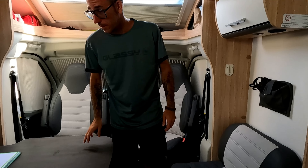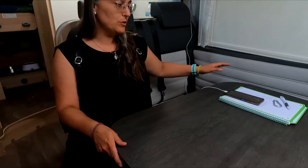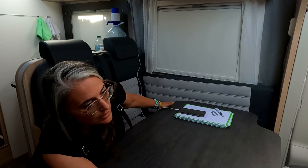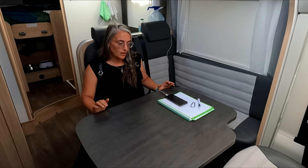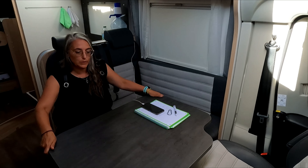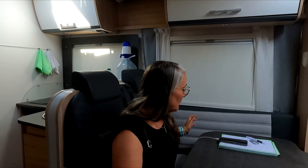En la zona del salón cabemos los cinco perfectamente sentados comiendo. Esta mesa no es extensible, pero sí se mueve en longitud para desplazarla dependiendo de si te quieres meter en una plaza u otra. Tiene un pestillo y está algo dura, pero la puedes desplazar. Aquí hemos comido los cinco: uno, dos, tres, cuatro y cinco, donde estoy yo, pegado a la puerta.